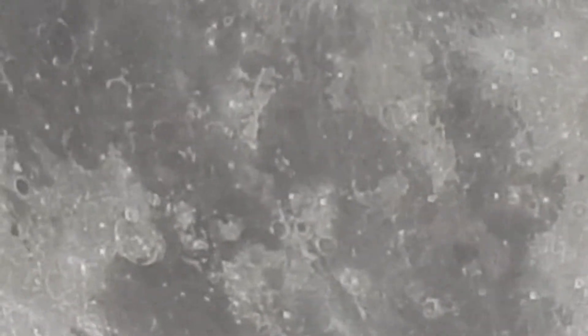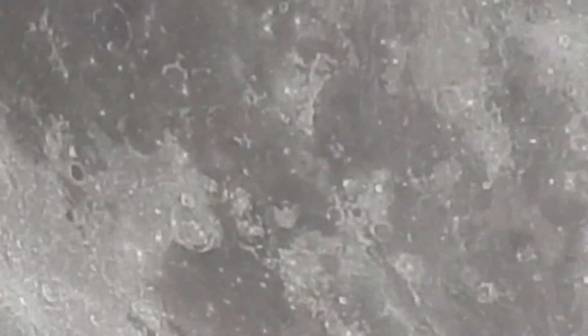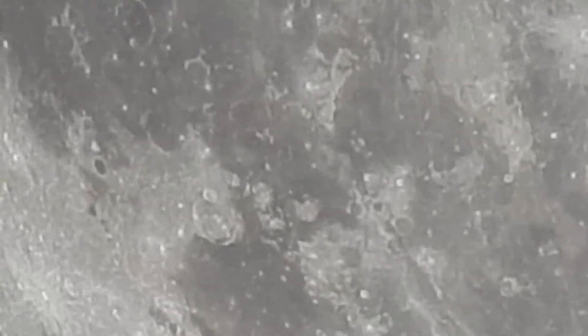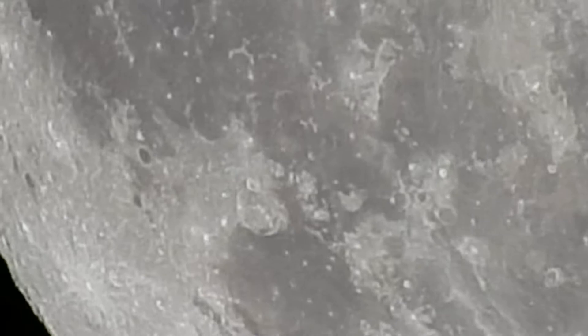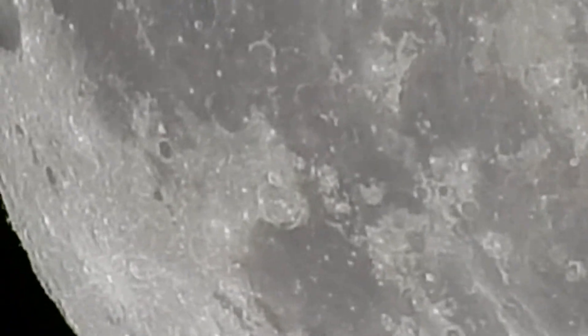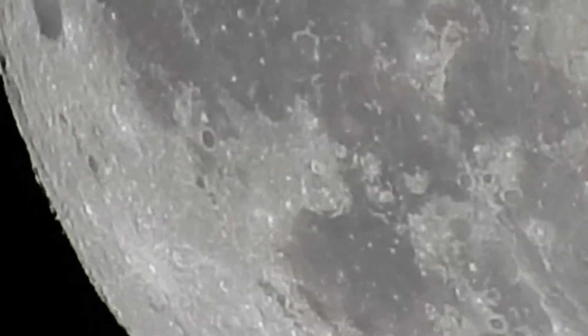Definitely a pretty cool camera, being able to pick up all the craters on the moon there and observe this 2017 supermoon. I mean, I guess it looks bigger to the eye. Hopefully those clouds don't get in view — there are a few clouds floating out there tonight.